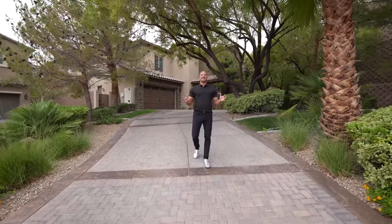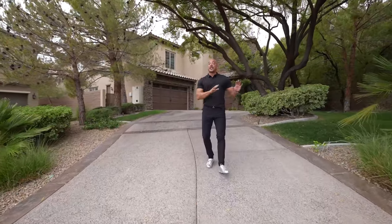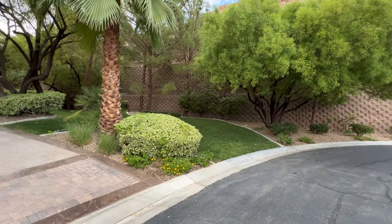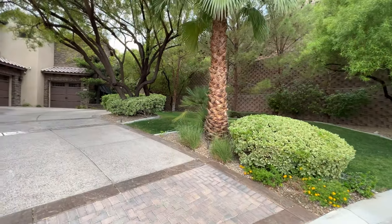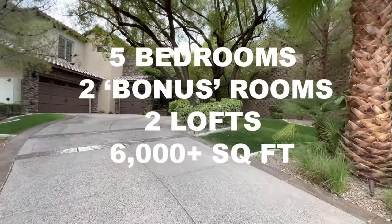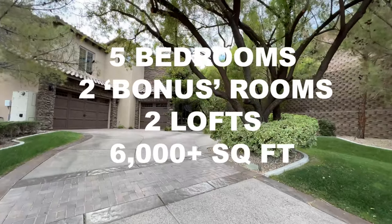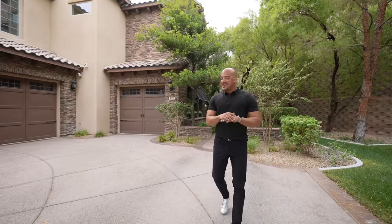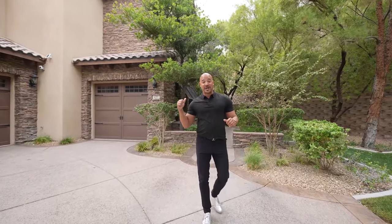First things first, let's get some basics out of the way. I love the entrance to this home because it's so innocuous, unassuming, and quiet. This home is just under 6,000 square feet — five bedrooms, two bonus rooms, two lofts. It's a beast of a home, but nothing can prepare you for what's lurking behind us in this backyard. It's amazing.